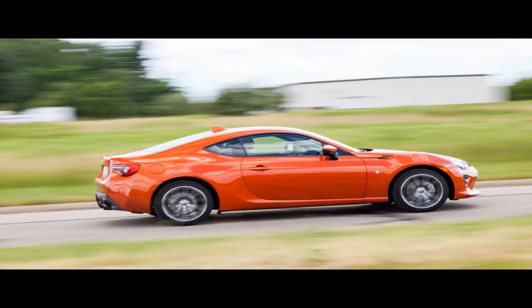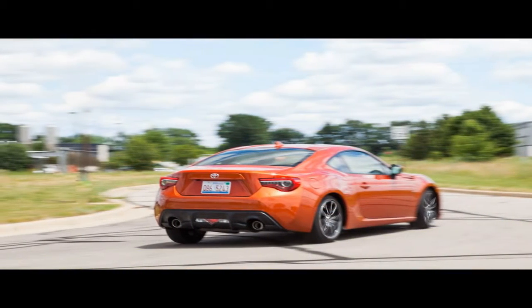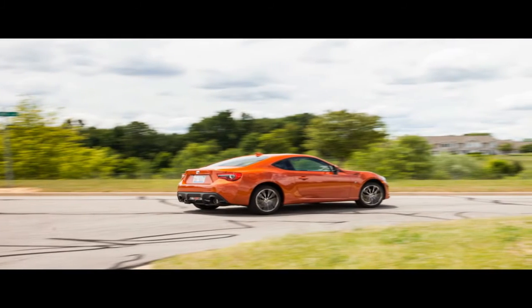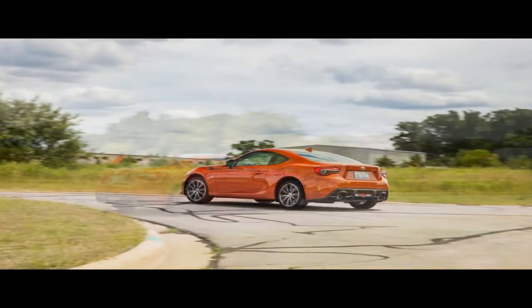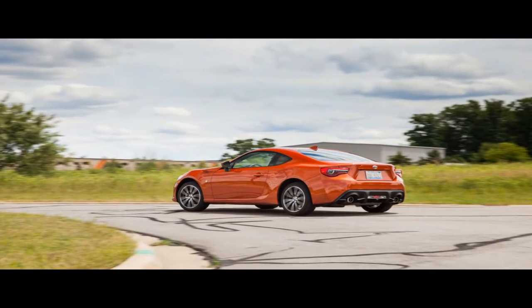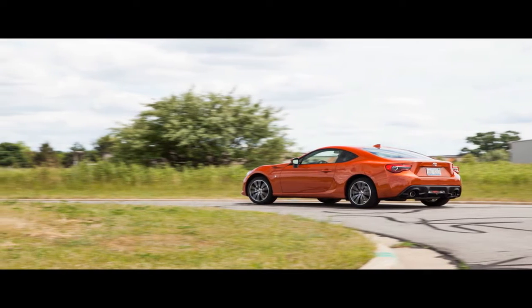The relative lack of power has been the main point of discussion since the car was announced. Though some argue it's fine as is, the Subaru-assembled Boxer 4 is drumming up a lot of business for aftermarket tuners that promise they can squeeze more out of it. For their part, Toyota and Subaru say that adding power would add cost, complexity, and mass — sounding a lot like Mazda talking about its similarly modest Miata, actually.